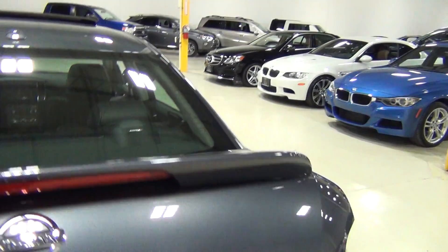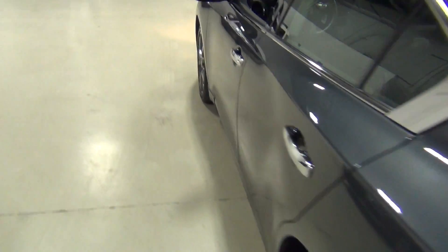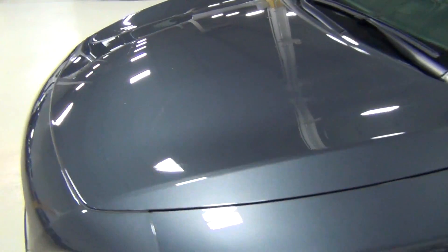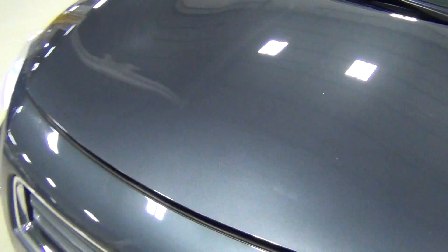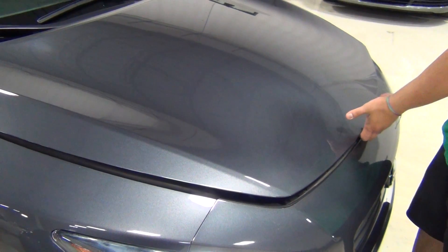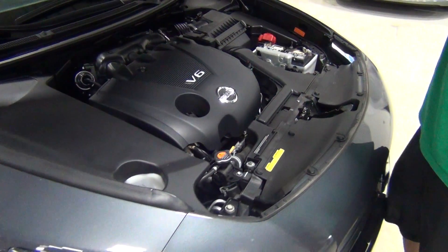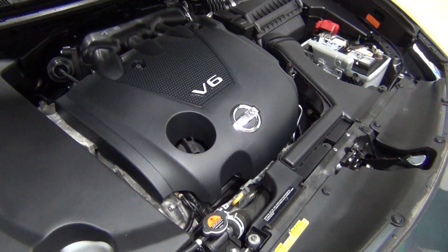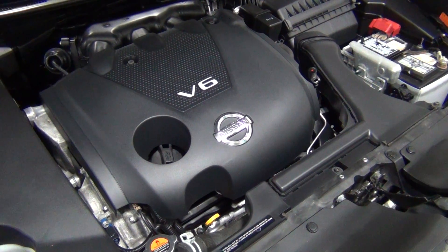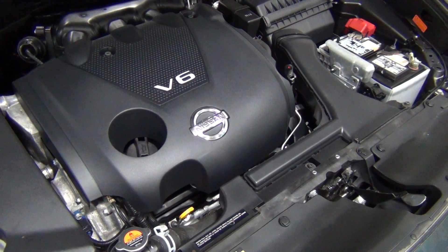Let's look at the engine now. This is obviously a very ubiquitous engine through Nissan's line — it's a 3.5-liter V6, 290 horsepower, called the VQ engine. It also gets 26 miles per gallon on the highway.